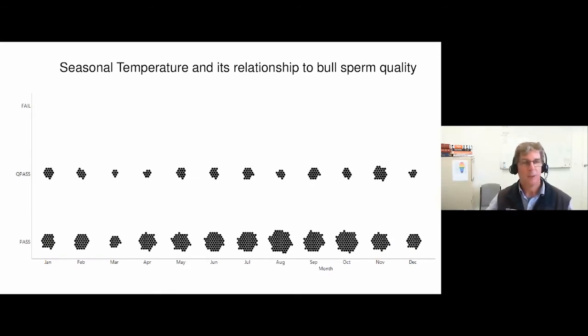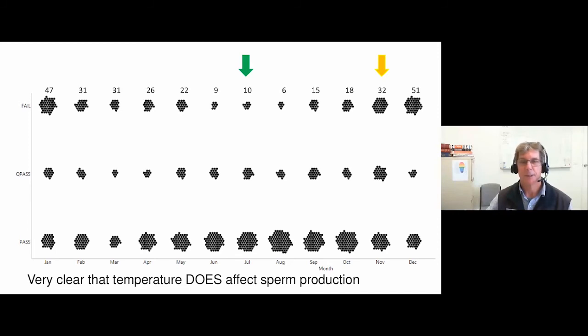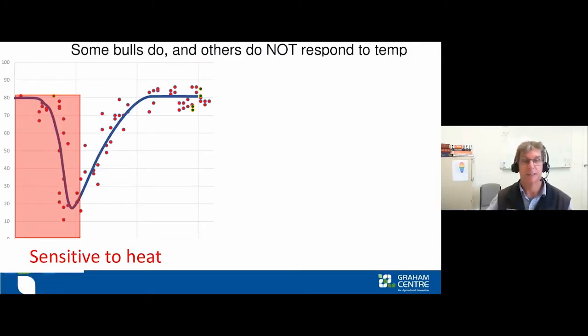We know temperature affects semen production. Mark plotted each ejaculate against the month and showed that in the cool winter months most samples passed, with relatively few failures. As we move into warmer months, more samples start to fail, and through autumn it comes back down. In the cool months there are clearly more passes than fails, roughly equal in warmer months, and in the hottest months proportionally more fail than pass — indicating definite seasonal and temperature effects.